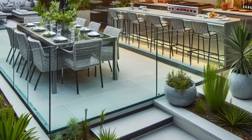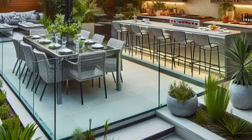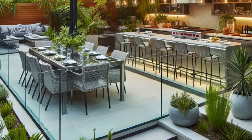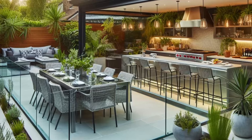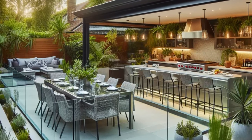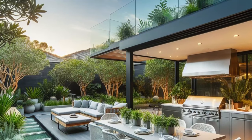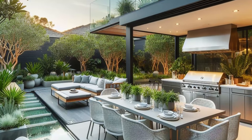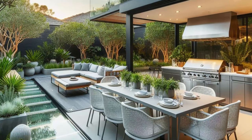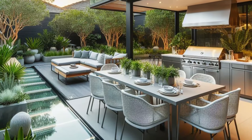Step into your own private paradise with a backyard haven designed for sophisticated outdoor living and entertaining. Picture sleek glass edging defining a modern outdoor kitchen and dining area, creating a seamless transition between indoor comfort and outdoor elegance. Stainless steel appliances gleam in the sunlight, ready to whip up gourmet meals for alfresco dining under the open sky.